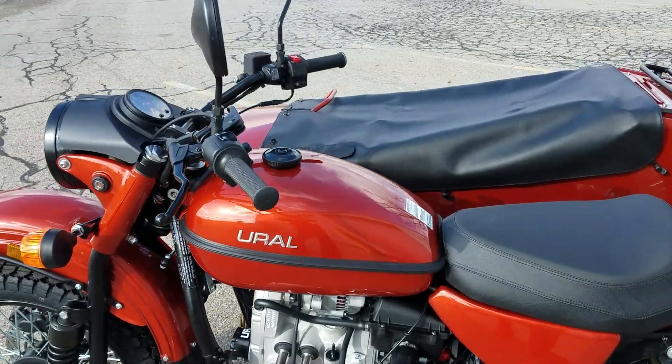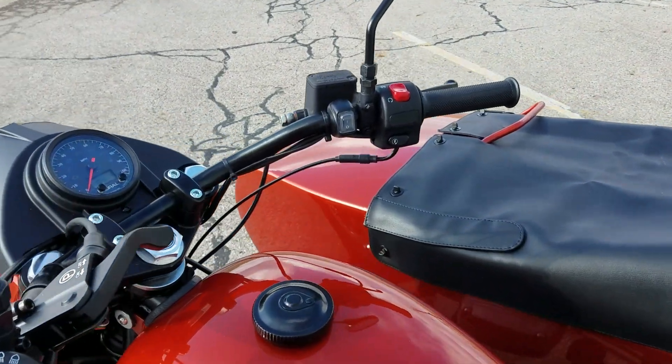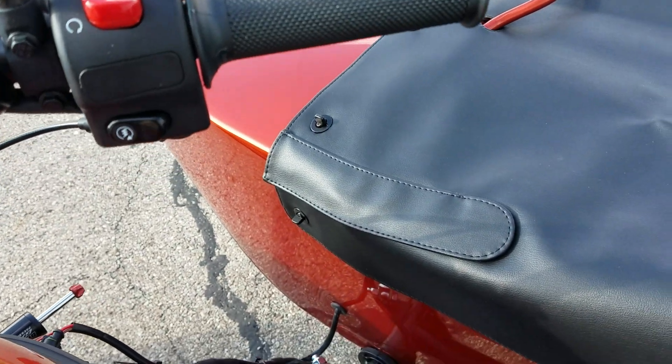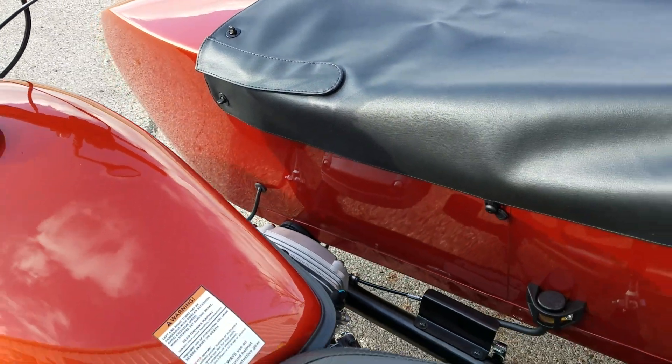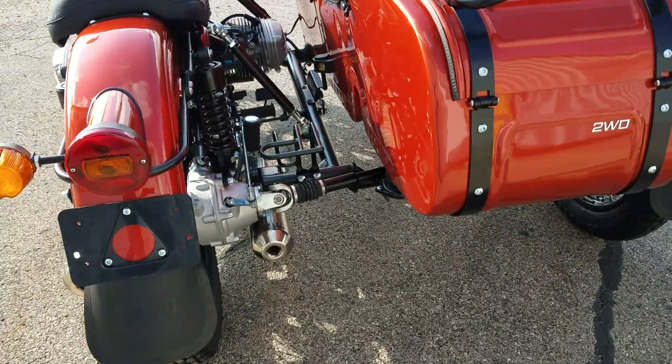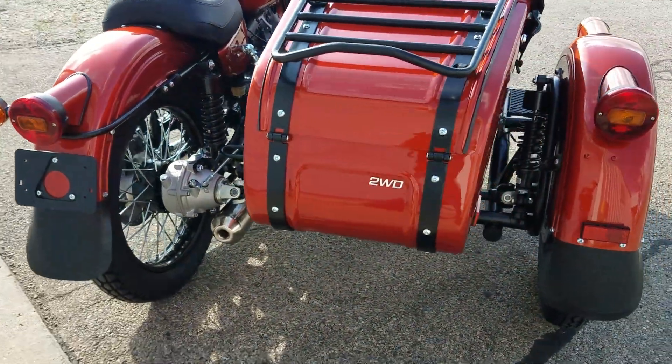This also has the handlebar accessory switch that you can add accessories to if you want, the fuse panel inside the sidecar, and the standard sidecar seat — all that good stuff.